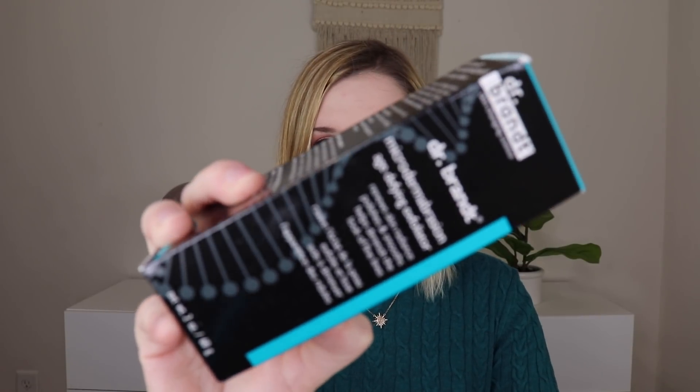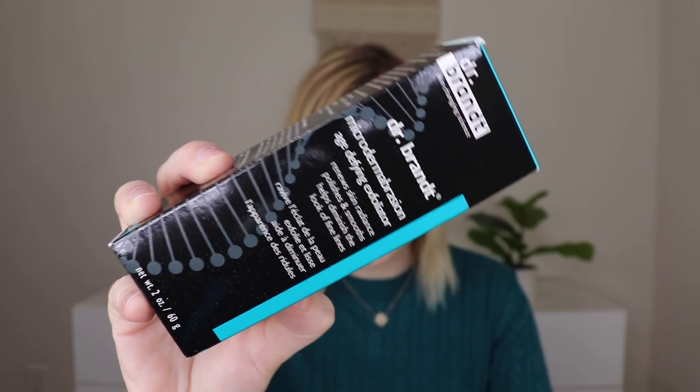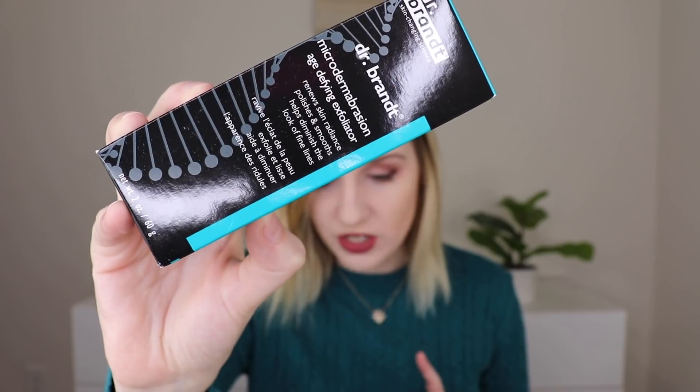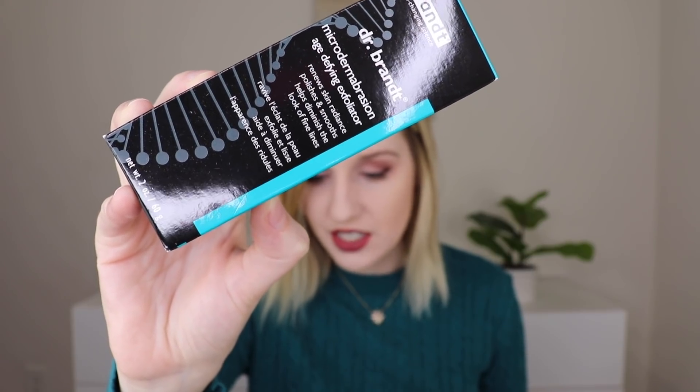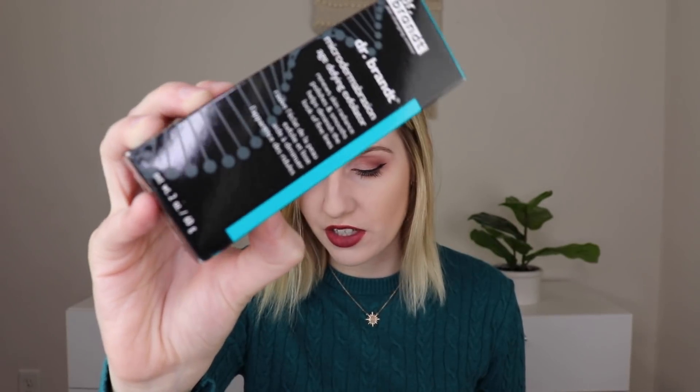I always like to start with the products outside of the tube first. The first thing I'm pulling out is the Dr. Brandt Microdermabrasion Age Defying Exfoliator. This retails for $79. It's a cult favorite exfoliator that gently removes dead skin from the surface of the face and neck to reveal a glow.